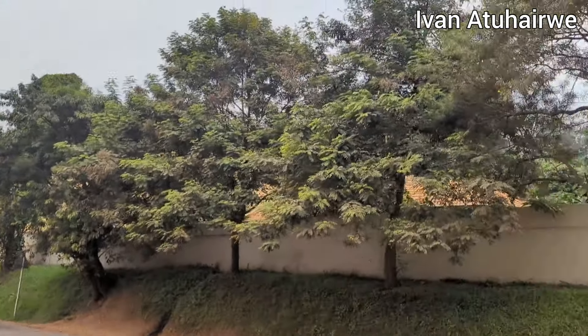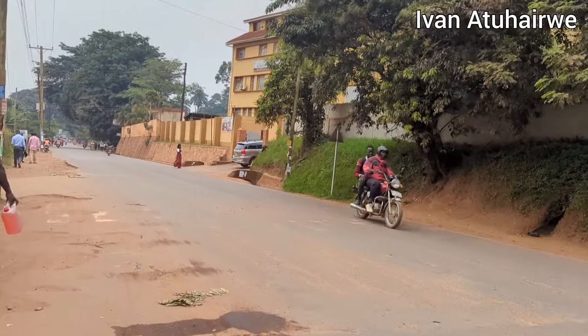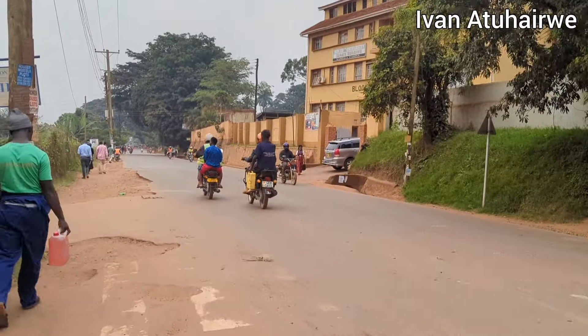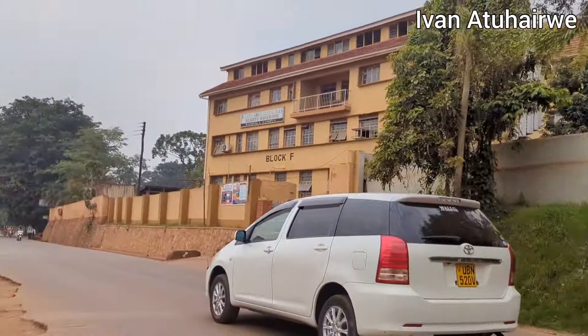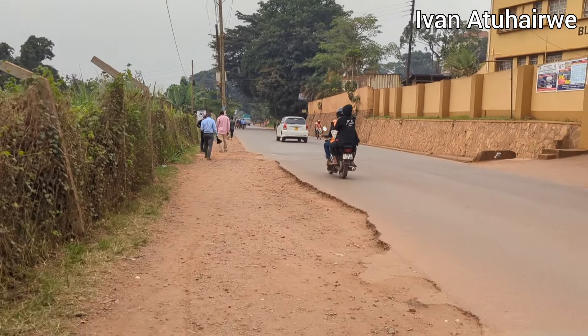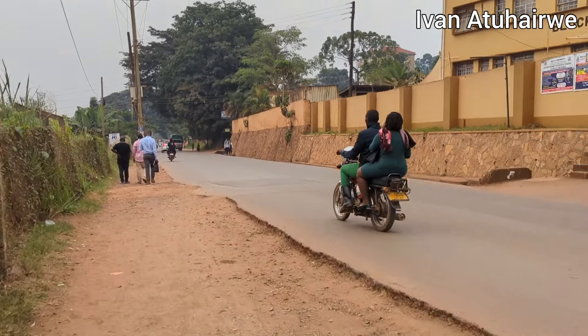The hill up there is Namirembe Hill, where Namirembe Church is — the Protestants' church. That's where it is. Maybe I'll find time and go there one day and show it to you.